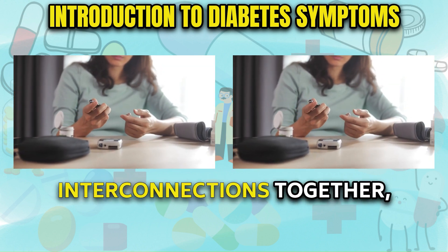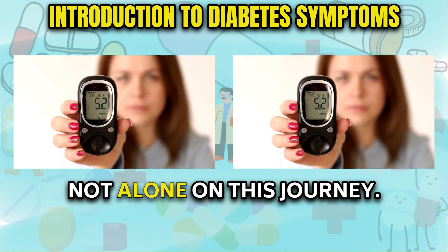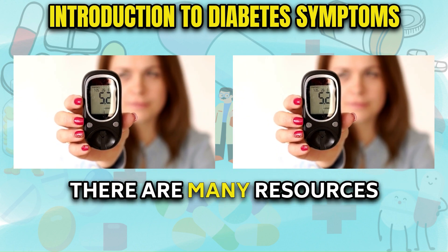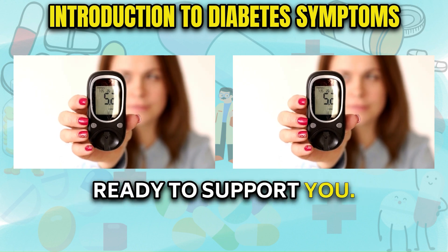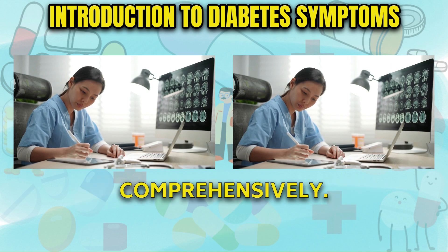By unraveling these interconnections together, we aim to provide clarity and reinforce that you are not alone on this journey. There are many resources and a caring community ready to support you. So let's dive in and unravel the complexities surrounding this disease comprehensively.